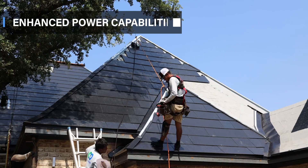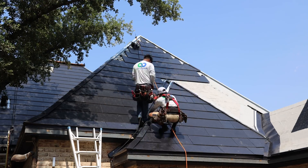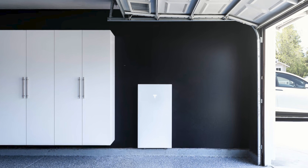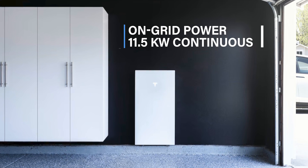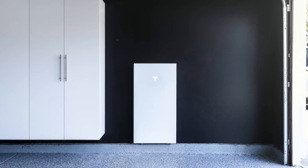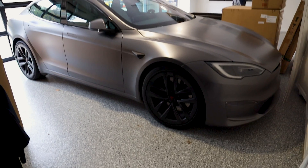Number eight, enhanced power capabilities. Enjoy a significant boost in PV power input and AC power output with the Powerwall 3. It boasts an impressive 11.5 kilowatt continuous power rating and can support PV base sizes up to 20 kilowatts. This means it's more than equipped to handle heavy loads like your HVAC system and your electric vehicles.